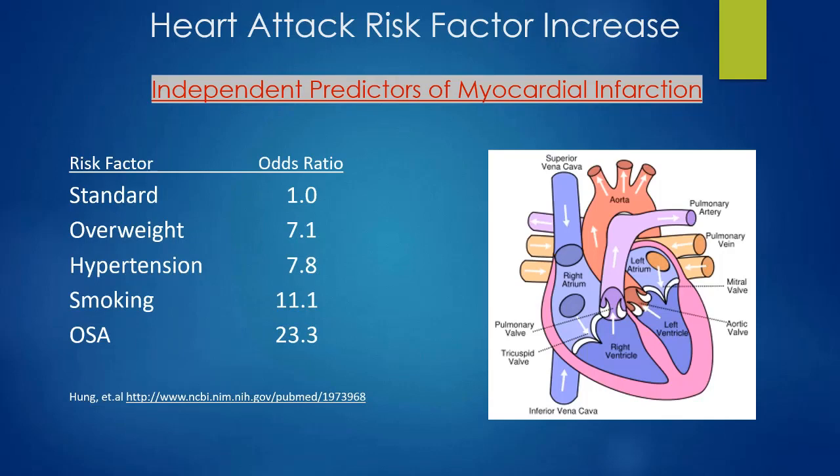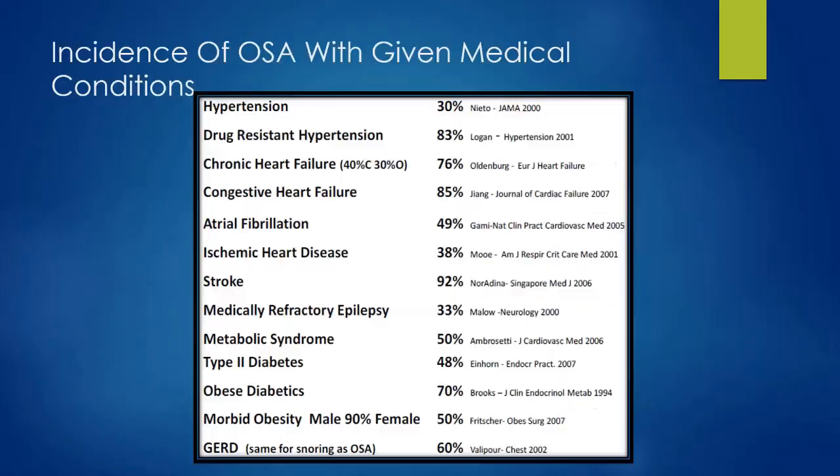OSA is one of the highest single predictors for myocardial infarction among all morbidity factors. Someone overweight has seven times the risk of MI; someone with high blood pressure has eight times the risk; a smoker has eleven times the risk — but someone with untreated or undiagnosed OSA has almost 23.5 times the risk of having a heart attack.